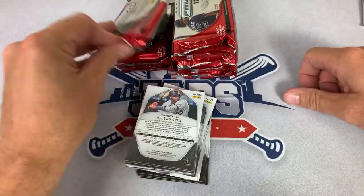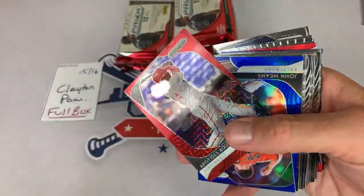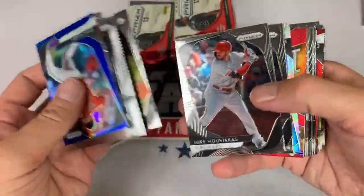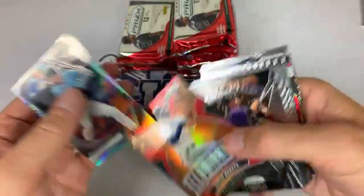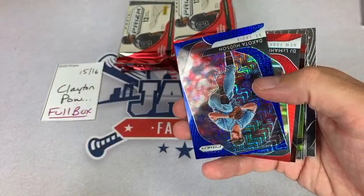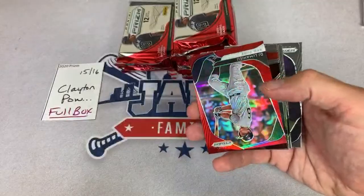Clayton, here we go — spots 15 and 16, the entire box for you. Mitchell asks what time will the stream be over — we started at 8 and I'd guess 11 to midnight somewhere in there. There's Aristides Aquino out of 149. There's Brandon Lowe, Bryce Harper illumination card — that's a nice one. There's Kyle Lewis rookie card, Dakota Hudson. We are doing two giveaways — the postcards from the 60s and also the Finest box.